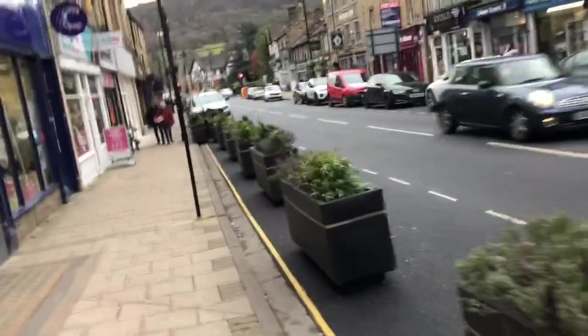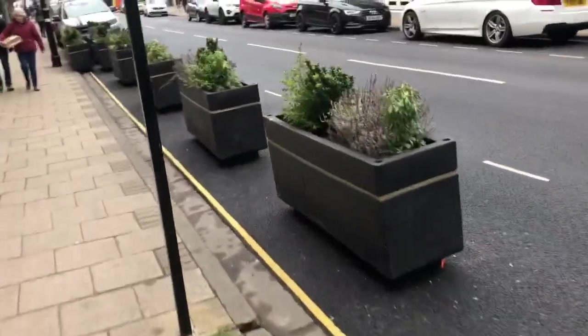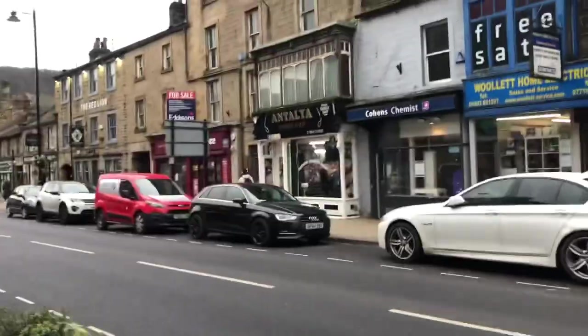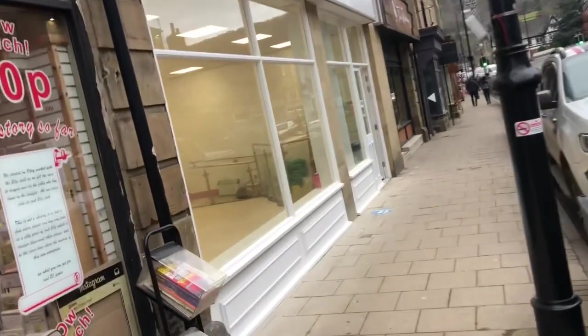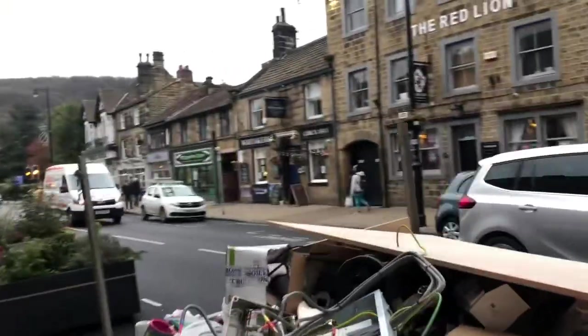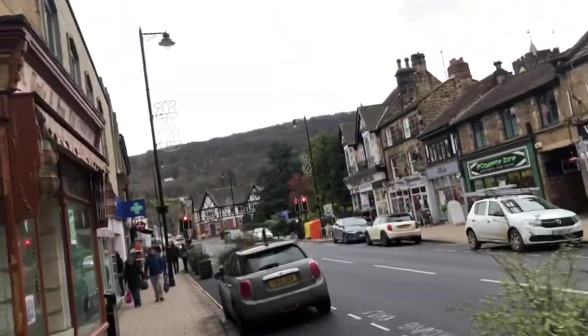I've seen previously market stalls all along here, but they must have stopped doing that now because they put all these planters out along here. The shops — this one looks like it's been done out. Not sure what that was.